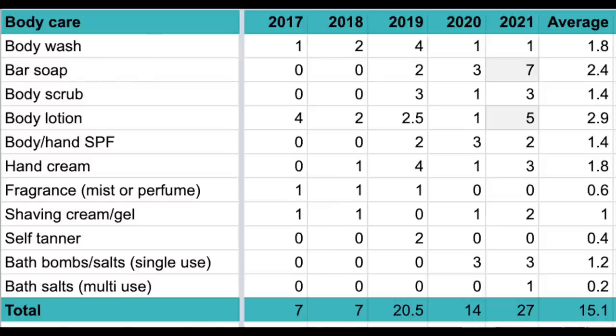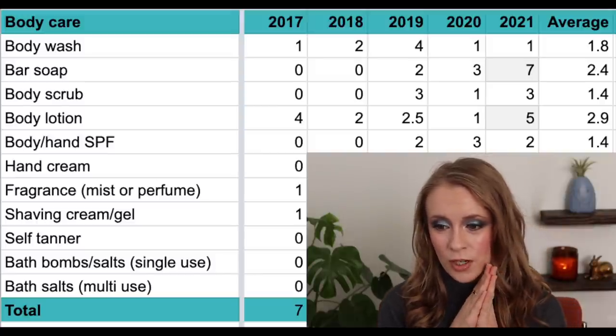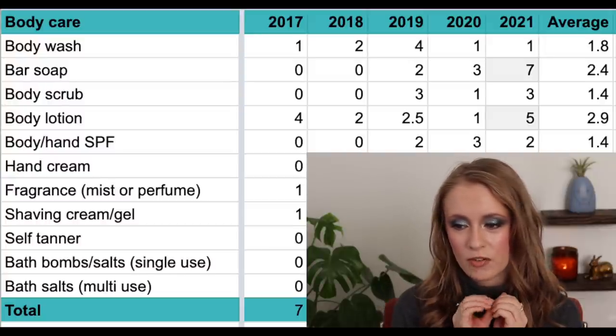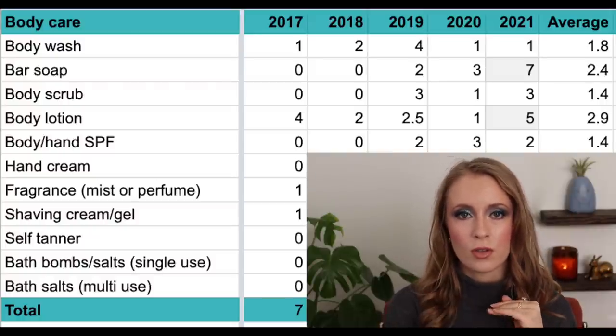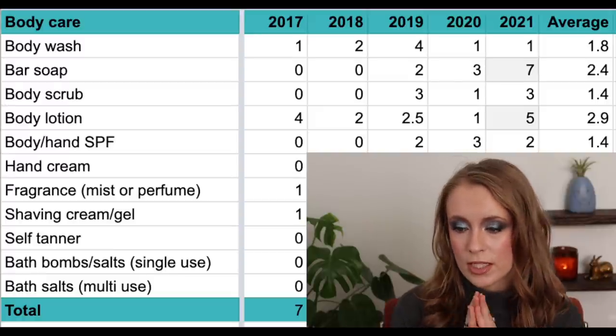In 2017 I used up one body wash — though I feel like I must have gone through more; in 2018, two; in 2019, four; and in 2020 and 2021, one each. Average: 1.8 per year. In 2019 was also the first year I started trying bar soaps to reduce waste.